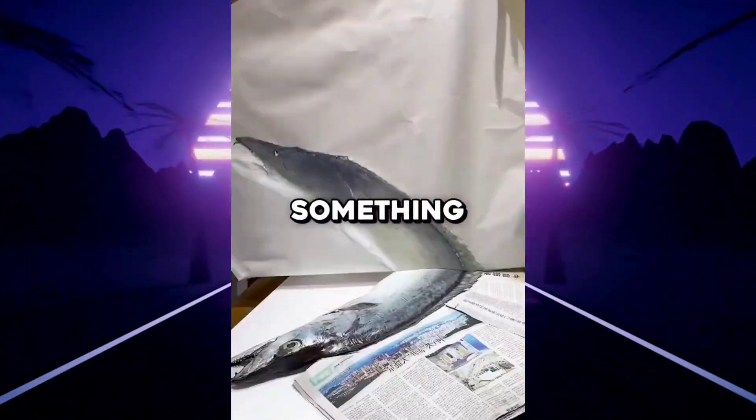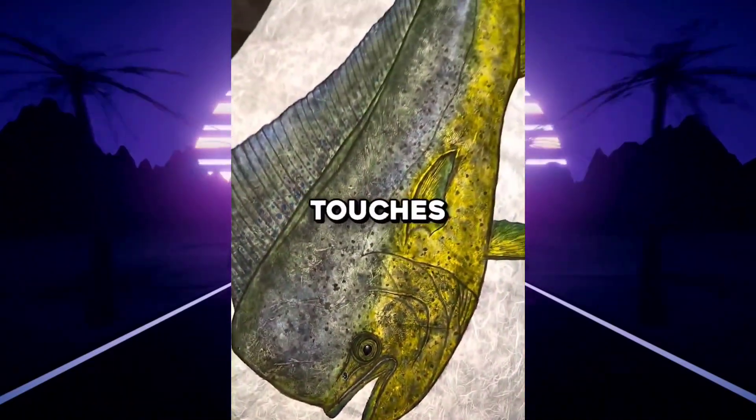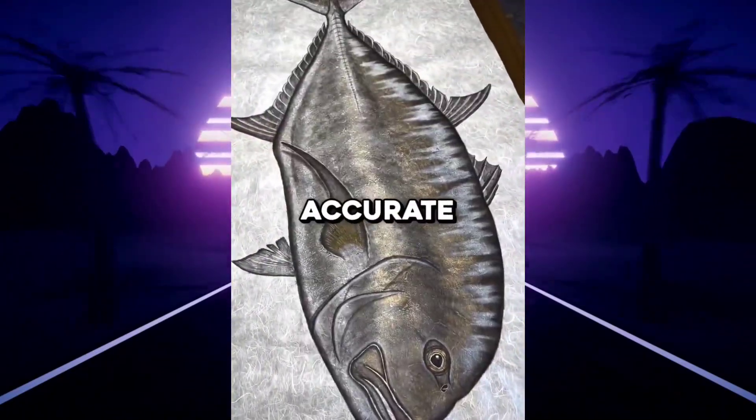Over time, Gyotaku turned into something much more than just record keeping. After some final touches and coloring, the prints weren't just accurate — they were beautiful, keeping it as a form of art for centuries.